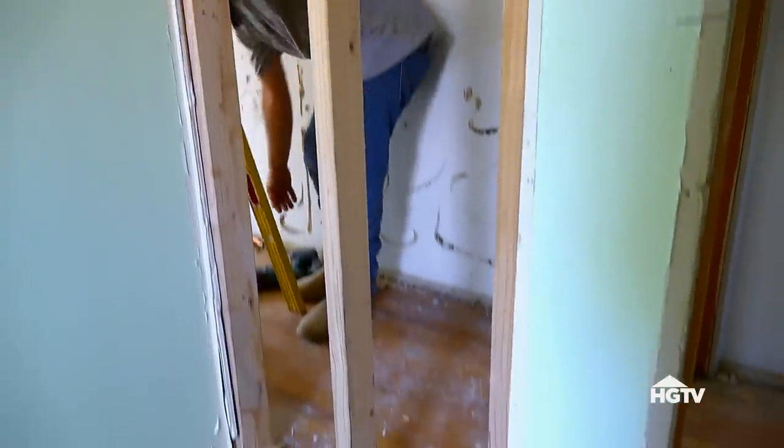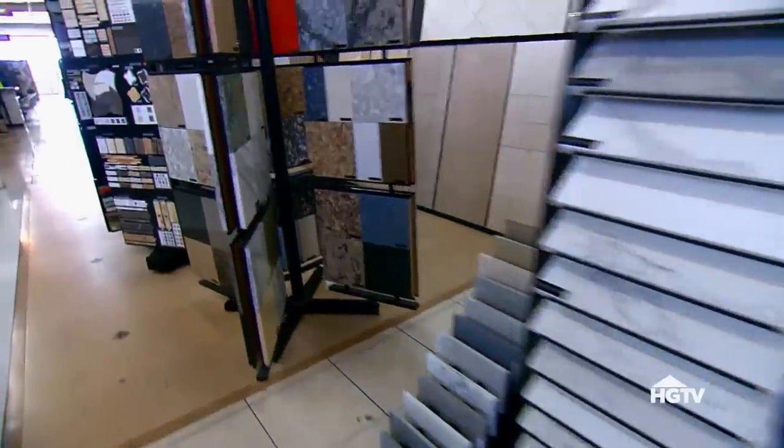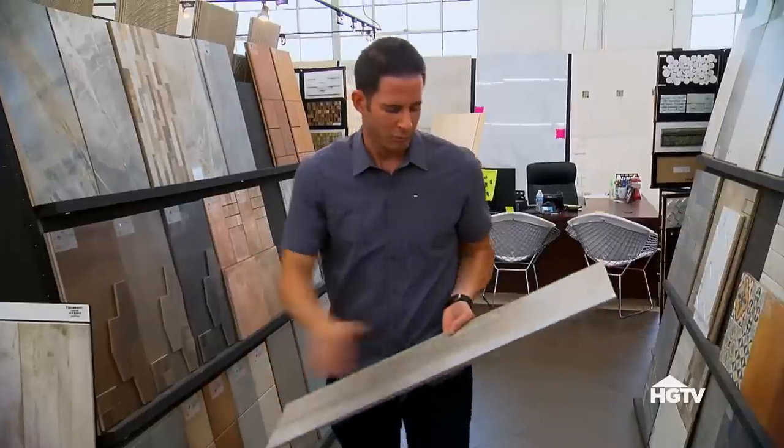The house is moving along pretty fast. So to get ahead of the game, Christina and I are going shopping today for the master bath and guest bath. We're going to do white shaker cabinets, right? This is super cool, actually — why don't we take this one and maybe one more? Let's go pick floor tile. It's tile that looks like it's going to be laid out like wood. That one's perfect — we don't need to look anymore. I love it.